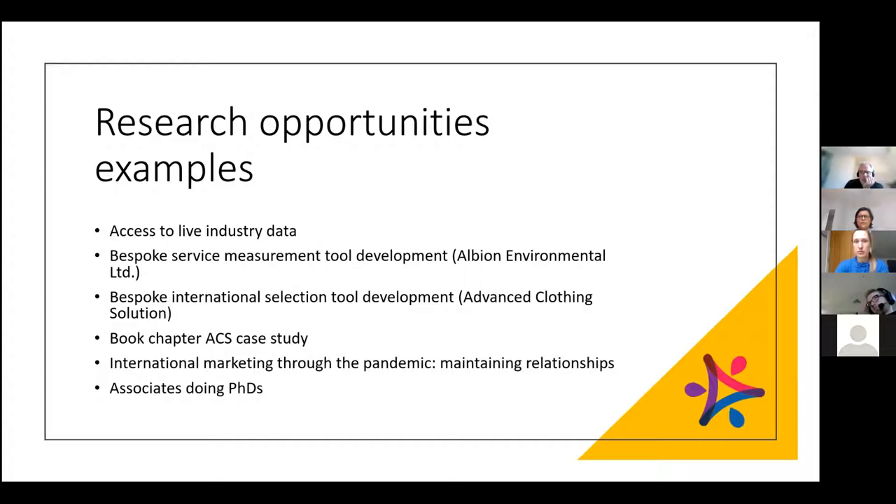We've implemented the tool within the business and now have good statistics to help set future marketing objectives. As an academic team we're targeting conferences in January and further developing that into journal articles. Another area of research stems from using Keegan's international market selection model across a few KTPs — Advanced Clothing Solutions and another company called Model — both involved in international market selection and choosing the right countries to enter.